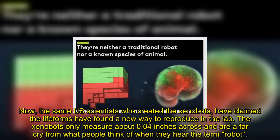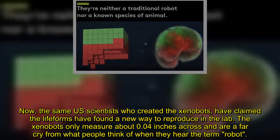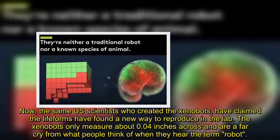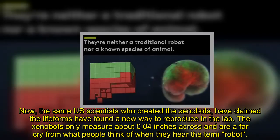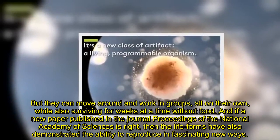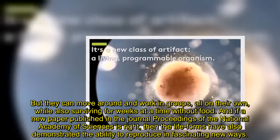Now, the same U.S. scientists who created the xenobots have claimed the lifeforms have found a new way to reproduce in the lab. The xenobots only measure about 0.04 inches across and are a far cry from what people think of when they hear the term robot. But they can move around and work in groups, all on their own, while also surviving for weeks at a time without food.